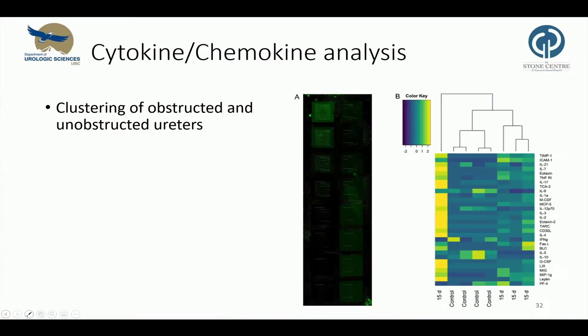Cytokines and chemokines are important drivers of inflammation and involved in immune response. Considering our observations of increased leukocyte infiltrates in ureter-obstructed tissue, we analyzed the presence of cytokines in the tissue during obstruction. First, we used an antibody-based microarray to test the hypothesis of different cytokine and chemokine concentrations between obstructed and unobstructed ureters. Unsupervised hierarchical analysis showed a clustering of obstructed and non-obstructed ureters, except for one outlier.